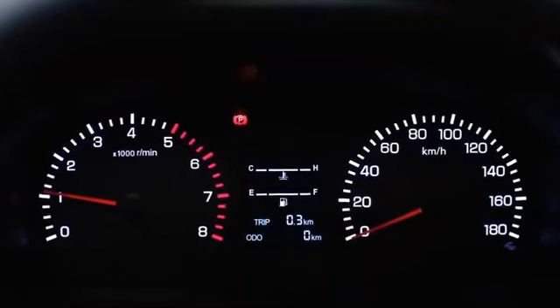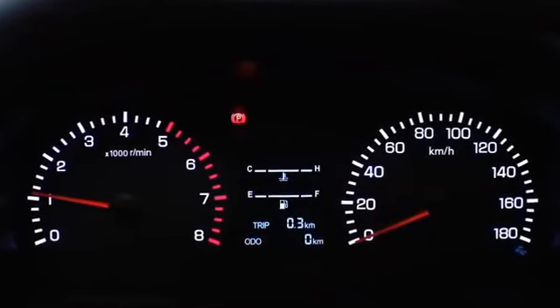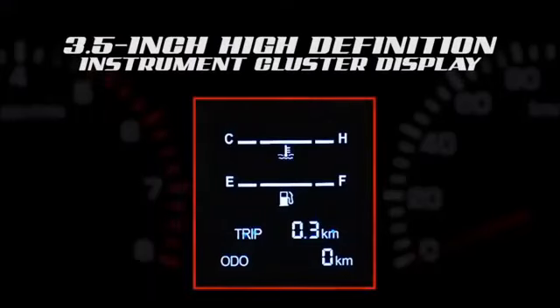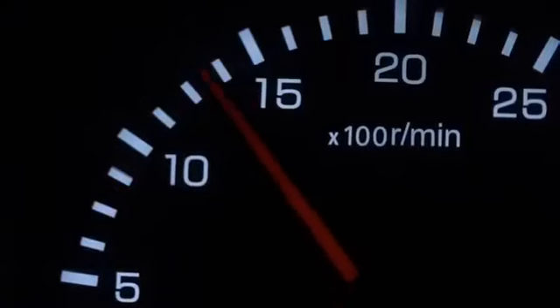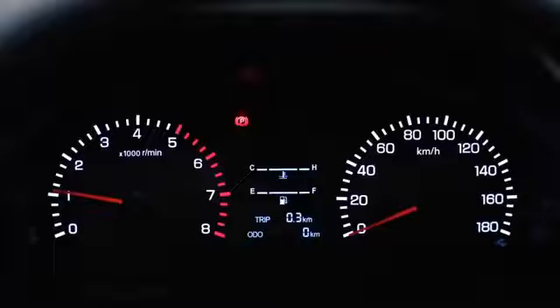The instrument cluster display adopts a double-meter design with a clear and intelligible 3.5-inch high-definition digital screen, capable of displaying mileage, water temperature, and other vital information.